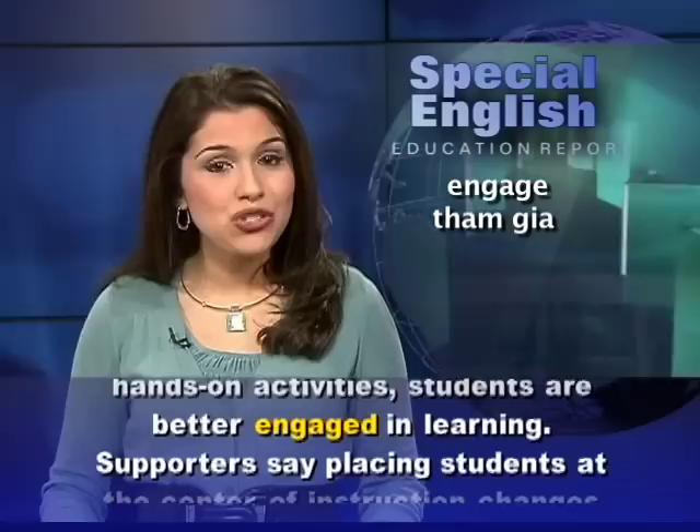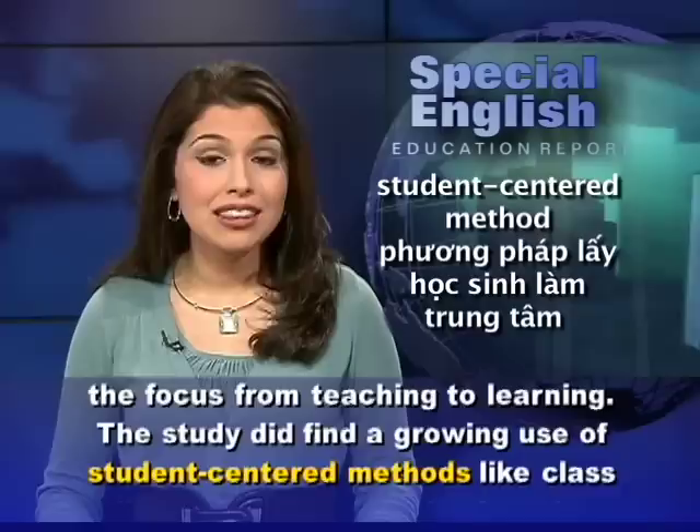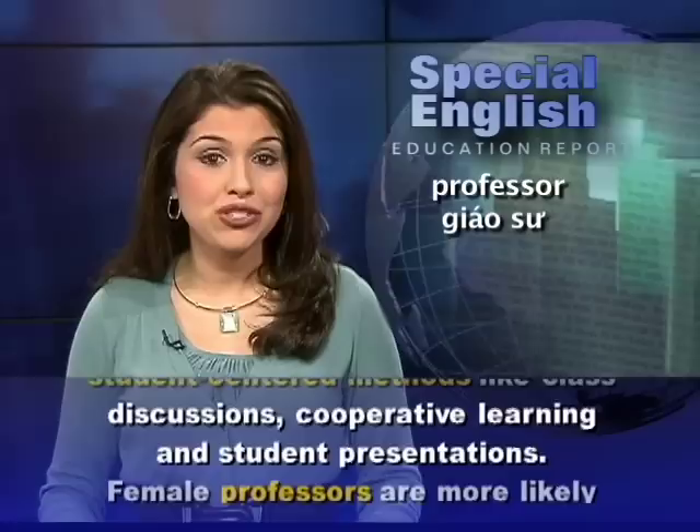Supporters say placing students at the center of instruction changes the focus from teaching to learning. The study did find a growing use of student-centered methods like class discussions, cooperative learning, and student presentations.